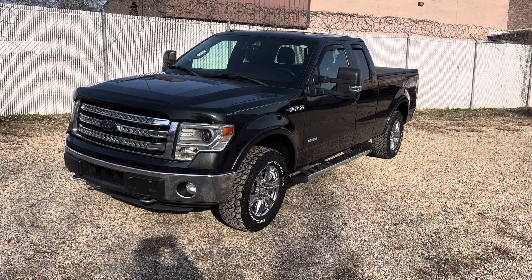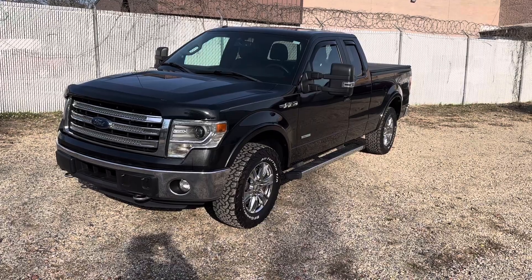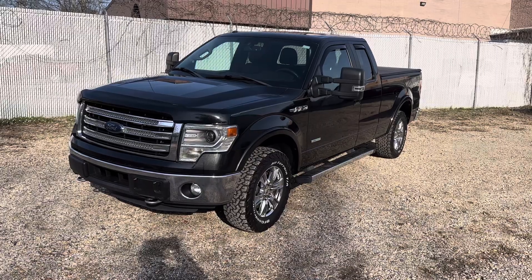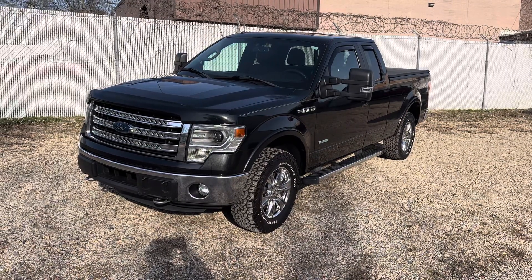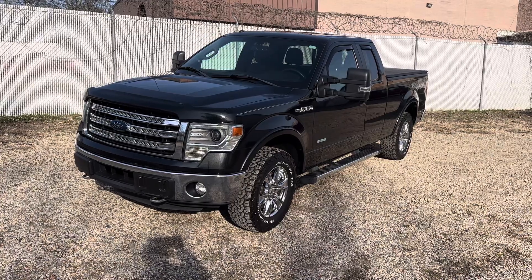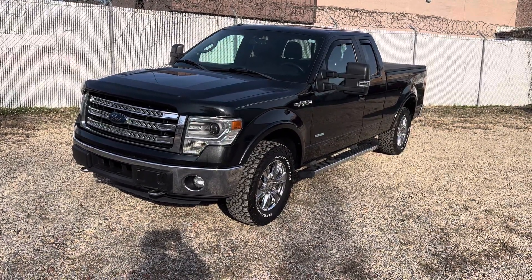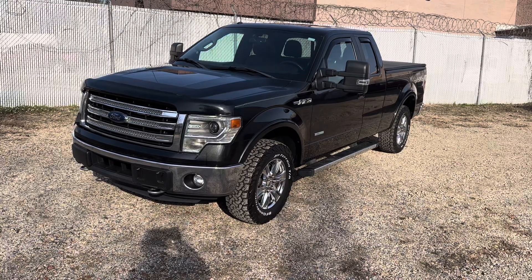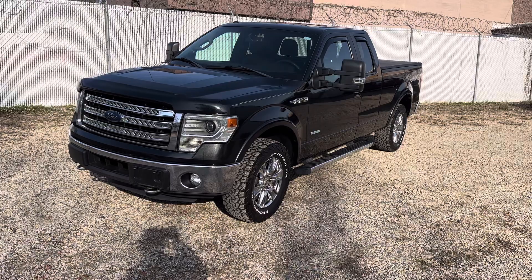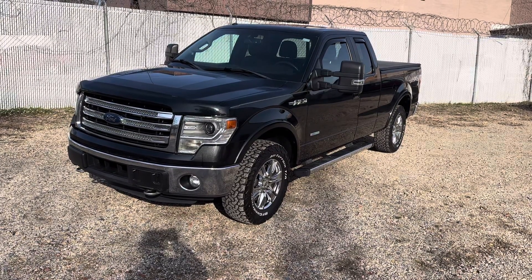For eBay customers, the vehicle is advertised at a buy-it-now price with a $500 deposit. If you click buy it now, pay the $500, and then decide you don't want the car or cannot come up with the funds, please be aware that you are losing your deposit. Please make sure you do your homework and ask any questions you have — I'll be more than happy to answer.